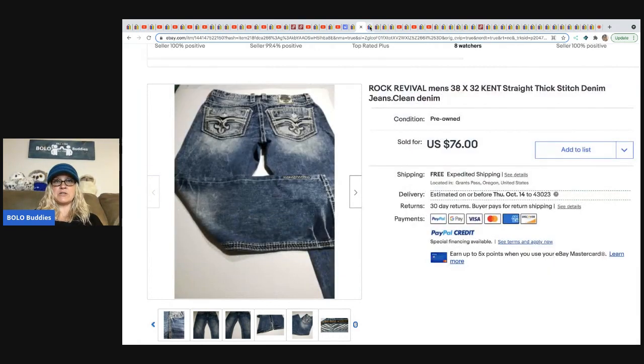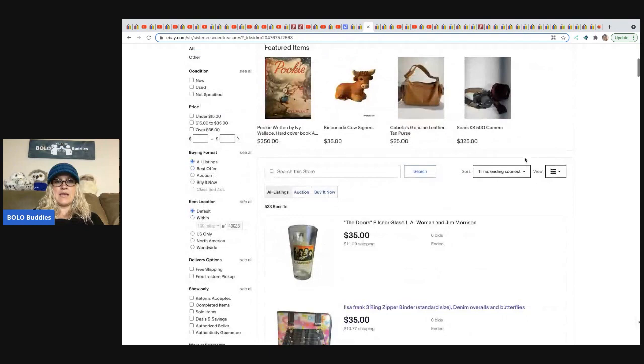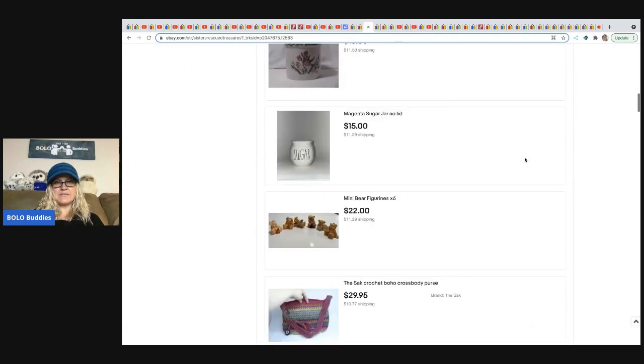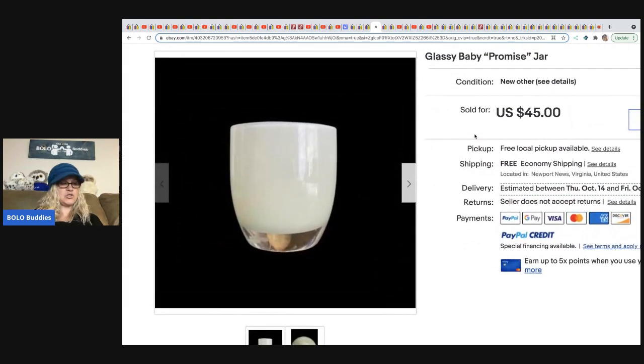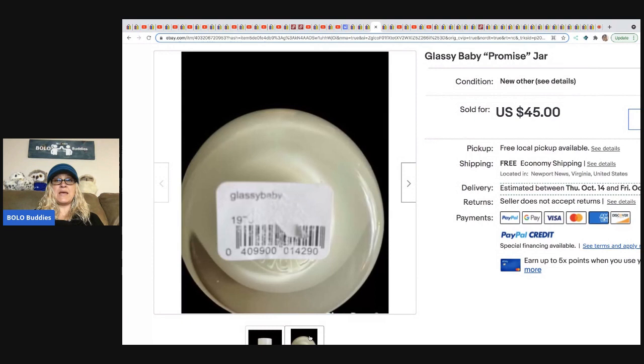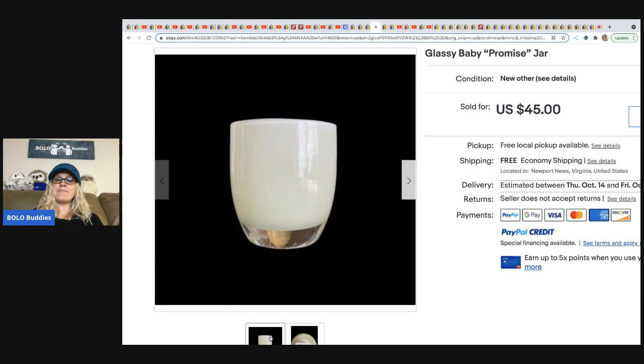The next item comes from Sisters Rescued Treasures — they sell on eBay and Mercari. They sold a glass Glassy Baby promise jar. Some Glassy Babies go for big money — over $100, sometimes hundreds. This one sold for $45, and they got it at the Goodwill for 65 cents. Different colors may go for more. Butterfly Hustles and Mindful Recycle have both sold one for big money — so three of my featured members have sold Glassy Baby for big bucks.